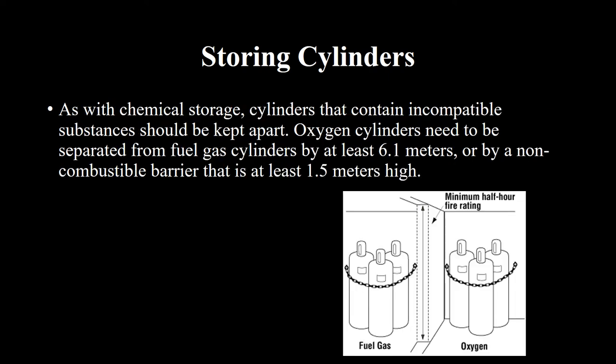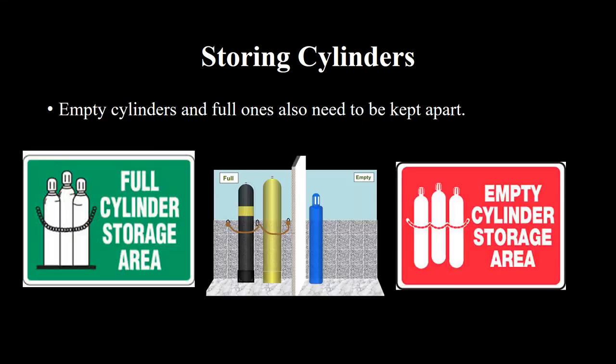As with chemical storage, cylinders that contain incompatible substances should be kept apart. Oxygen cylinders need to be separated from fuel gas cylinders by at least 6.1 meters, or by a non-combustible barrier that is at least 1.5 meters high. Empty cylinders and full ones also need to be kept apart.